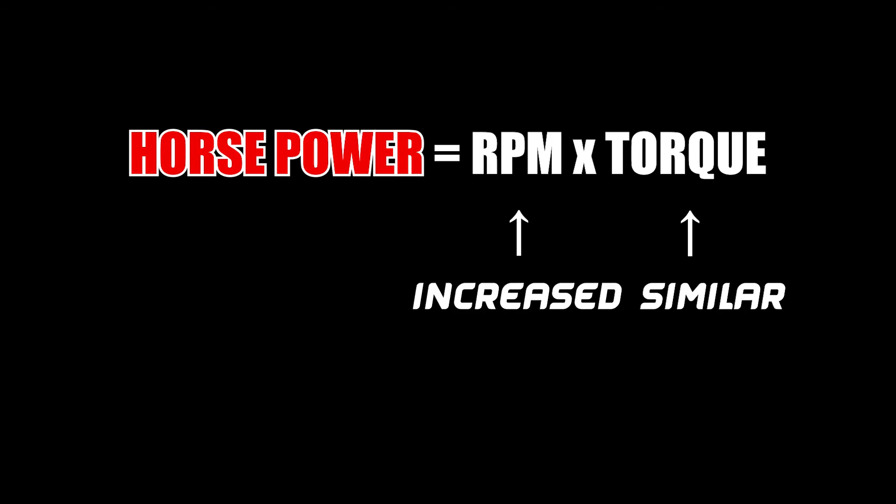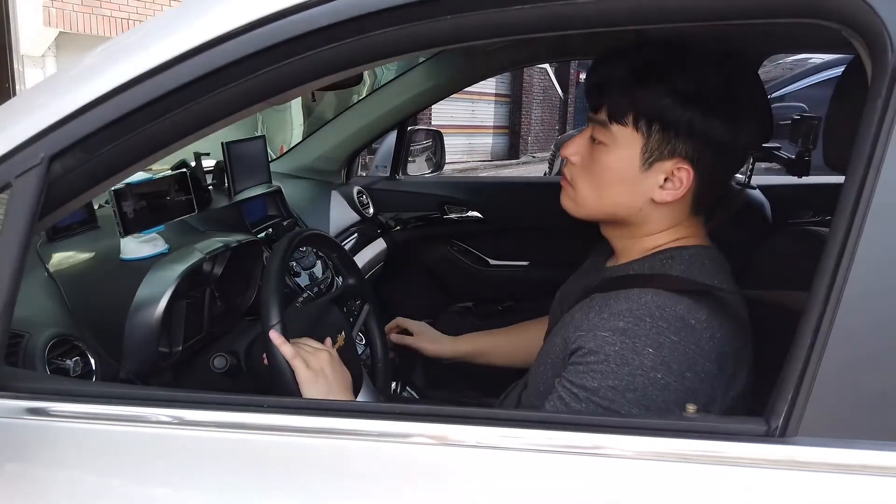The torque didn't increase much on the uphill, but RPM increased significantly — that's why the horsepower increased. Thanks for watching! In the next video I'm gonna show you the torque and horsepower of a gasoline engine. See you next time!